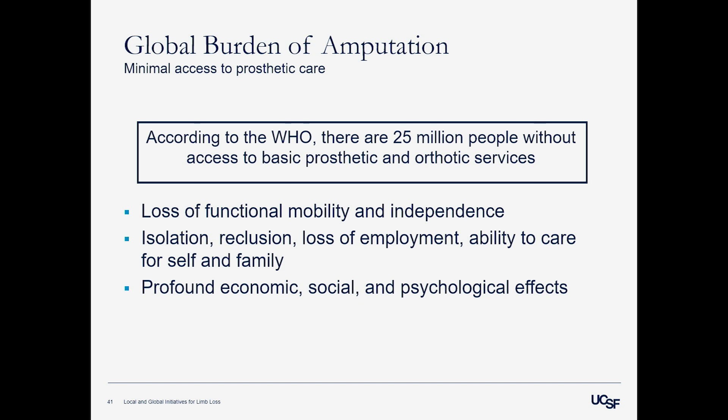The WHO states that 25 million people are living without access to basic prosthetic and orthotic services. As you would expect, this leads to loss of functional mobility, independence, isolation, loss of employment, and inability to care for oneself — which has economic, social, and psychological effects on the person, the population, and the country.